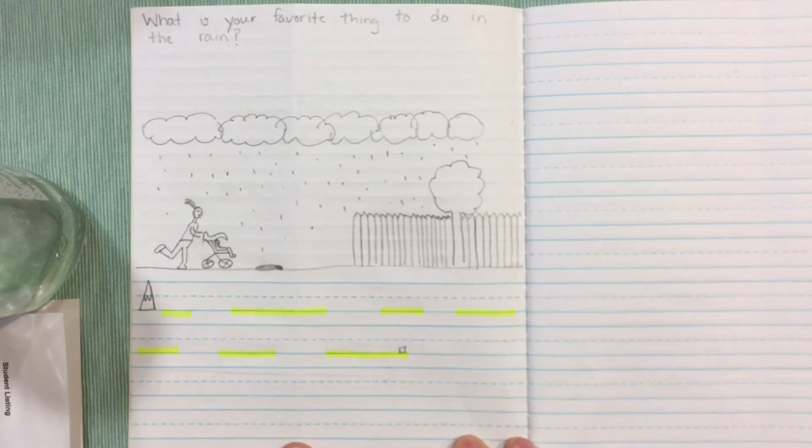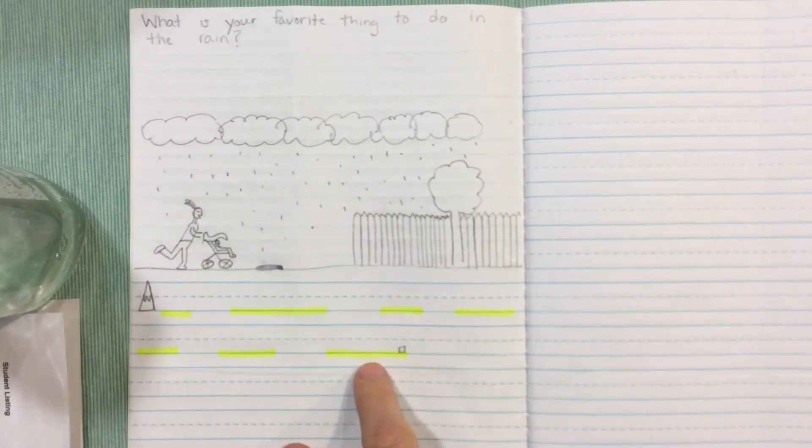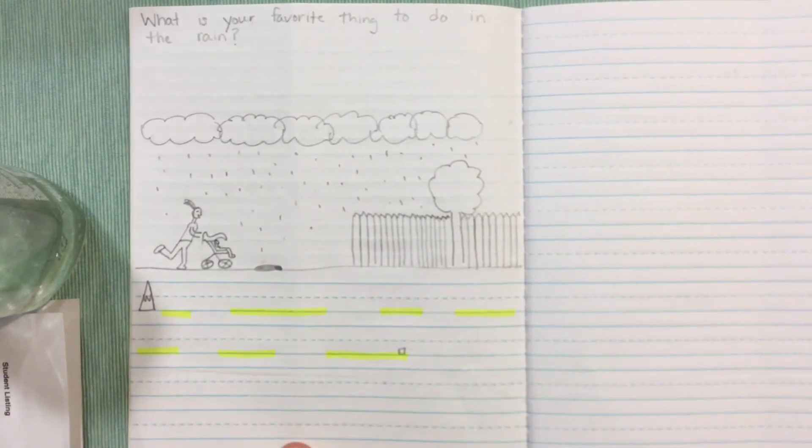So now I'm going to remember my sentence. I'm gonna pretend like it's there: I like to run in the rain. I have my lines written correctly, so now I'm ready to write.